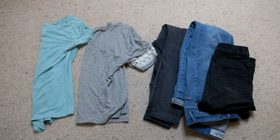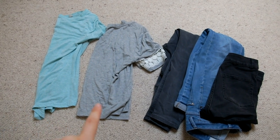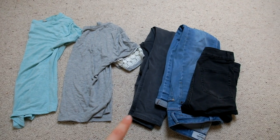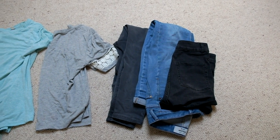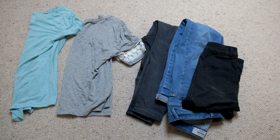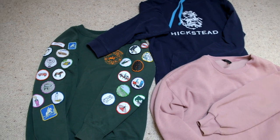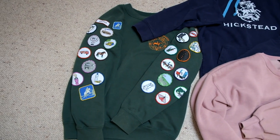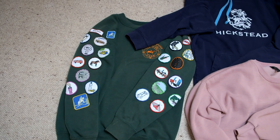These are the casual clothes I'll be bringing to camp: a mint green top, a grey top, some grey jeans, blue jeans, and some shorts in case it gets really hot in the evenings. Usually when we do evening activities I'll wear jeans because it does get a bit cooler in the evenings. I've also got a couple of jumpers — I have my pony club one which has so many badges on it.